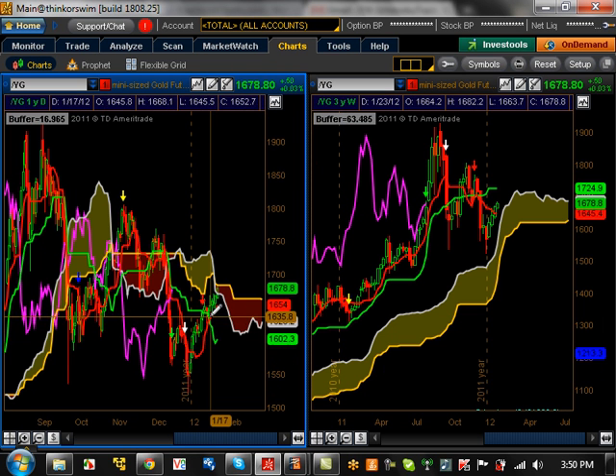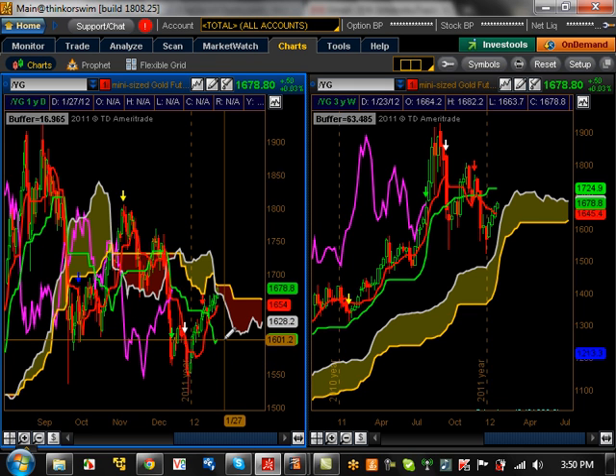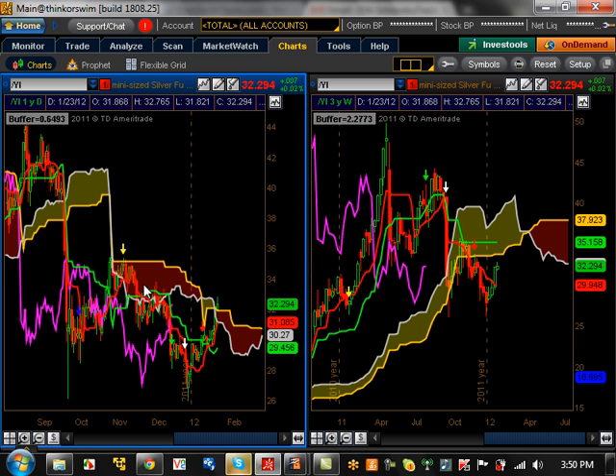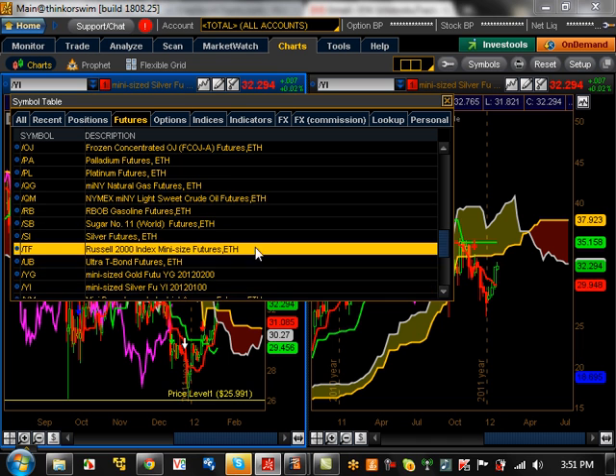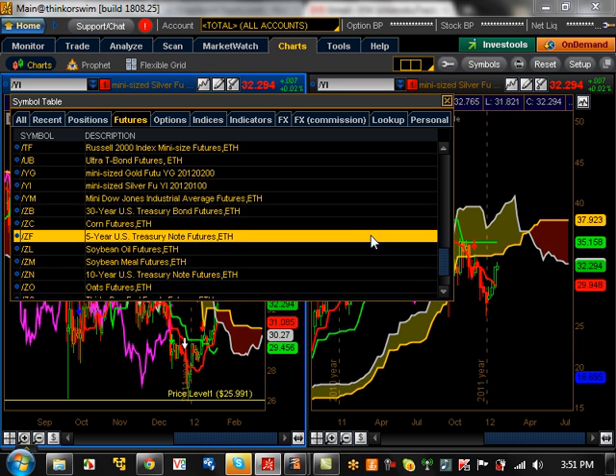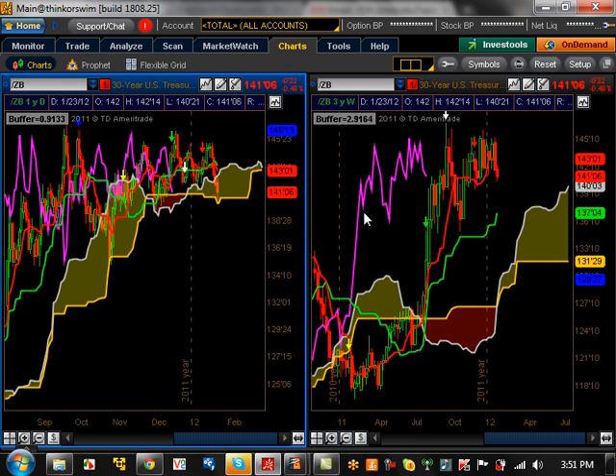Gold had a movement up but really not doing anything — it's just one big consolidation pattern. Resistance level is going to be 1724 moving forward, and support level is going to be 1600. Silver — really nothing going on, some movement upwards with kind of a little double bottom and slowly going up, but it's going to be a while before it goes back up to 35 and higher. 35.15 is a major resistance level, and 30 is going to be a major support level. 30-year treasury bonds — nothing going on here; had a bullish movement up and is now just pulling back in the clouds.